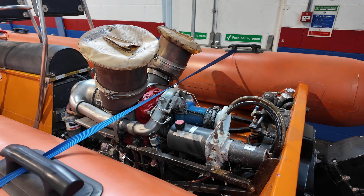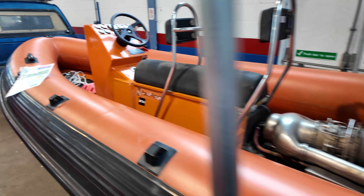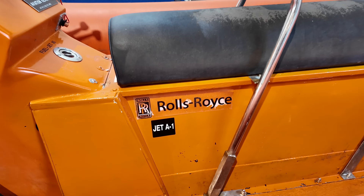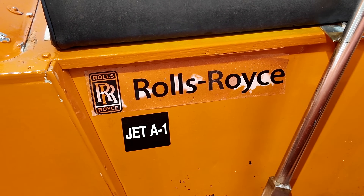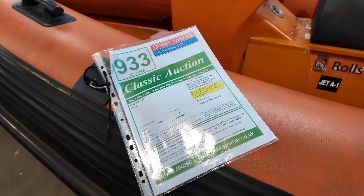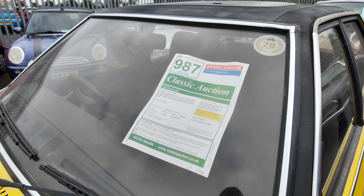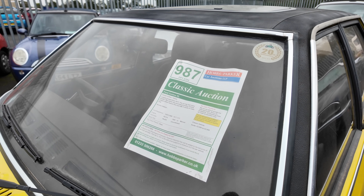What on earth am I recording now? It's a helicopter engine — and not just any old helicopter engine, it's a Rolls-Royce helicopter engine. Very interesting! And we've now found another classic Ford — a 1980 Ford Cortina GL.